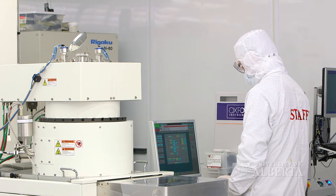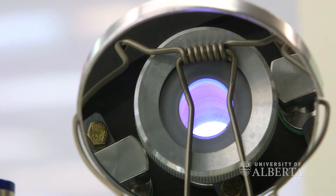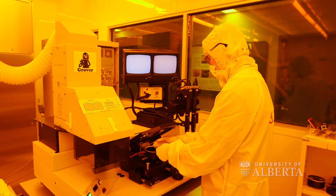The Nanofab is my second favorite place on campus after my own lab. It basically has to be because nothing that we do in my lab could happen without the Nanofab. Everything that we study at some point in its creation goes through the Nanofab.